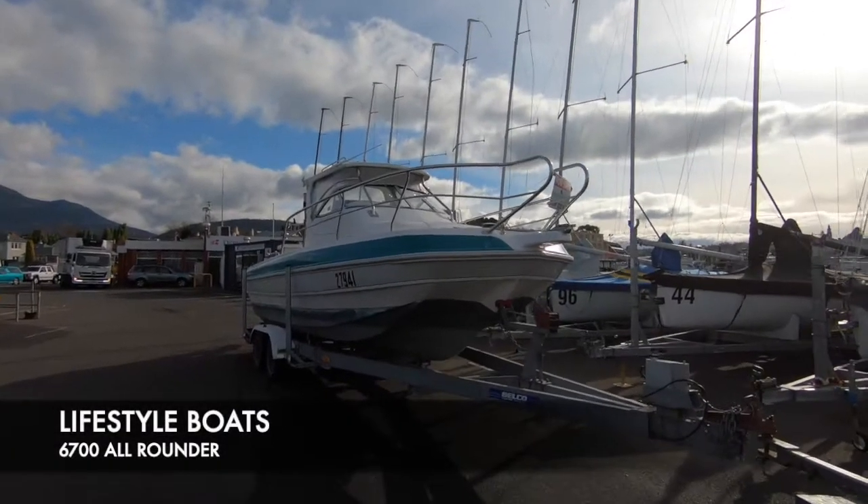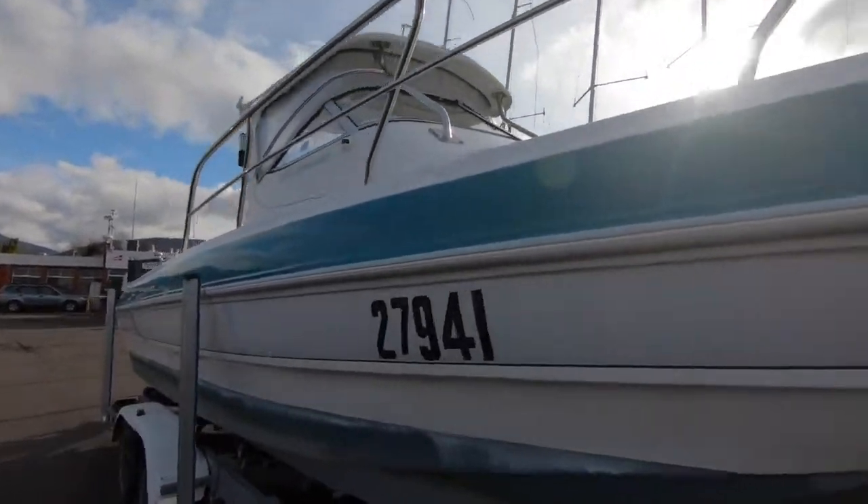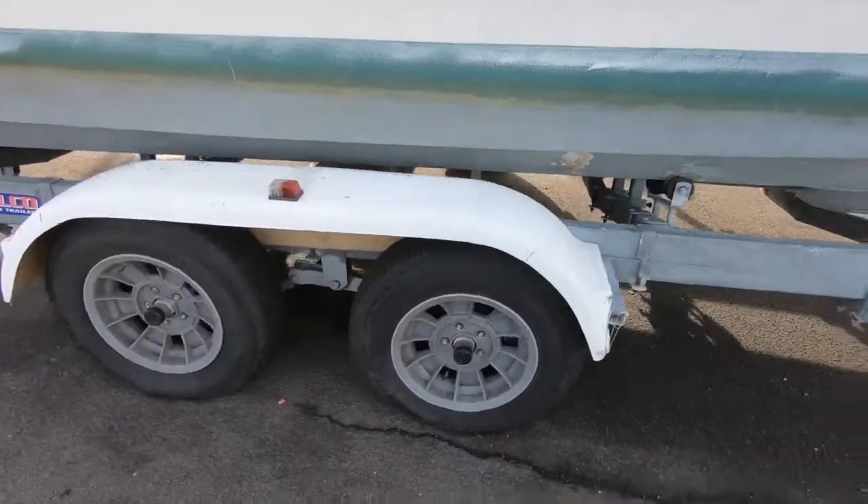Delt Boat Sales are pleased to present a Lifestyle Boats 6700 all-rounder, 6.7 metres long. It comes on a tandem trailer, so you can tow it anywhere, and it's road registered.